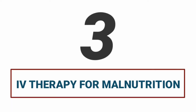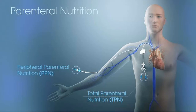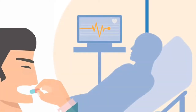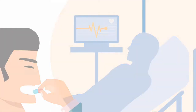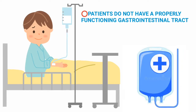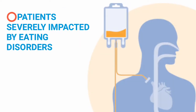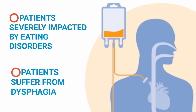IV therapy for malnutrition. Partial and total parenteral nutrition, or TPN, are methods of feeding which supply some or all of a patient's daily nutritional requirements through an IV. Parenteral nutrition can help patients who are unable to meet their nutritional requirements through oral intake alone. This includes patients that do not have a properly functioning gastrointestinal tract or have disorders requiring total bowel rest, including short bowel syndrome. Patients who are severely impacted by eating disorders or patients who suffer from dysphagia, or difficulty swallowing, may also experience malnutrition.